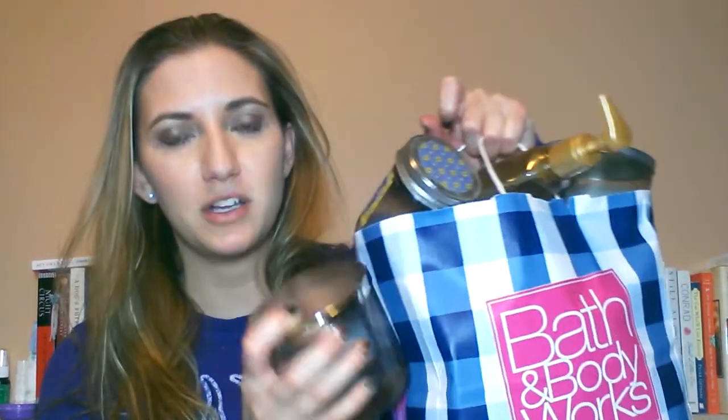Hey guys, welcome back to my channel. I know it's been a long time, but I have an empties video for you, and this is long awaited. This is a Bath & Body Works product empties video, and as you can see, the bag that I have is overflowing, so I'm hoping to get through this quickly.